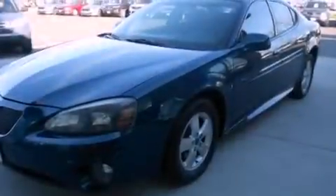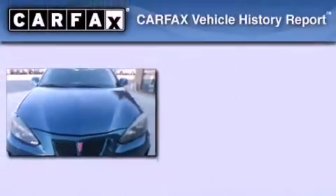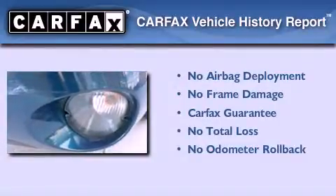With an EPA estimated rating of 30 miles per gallon on the highway, this vehicle is clearly a fuel-efficient choice. Not to mention that this Pontiac qualifies for the Carfax buy-back guarantee. Contact us today and schedule your opportunity to see this vehicle in person.